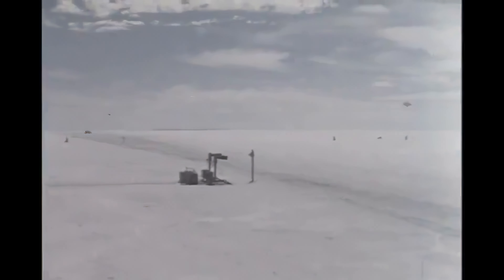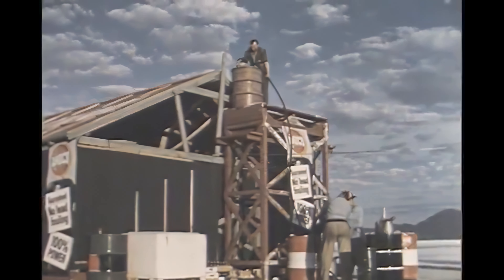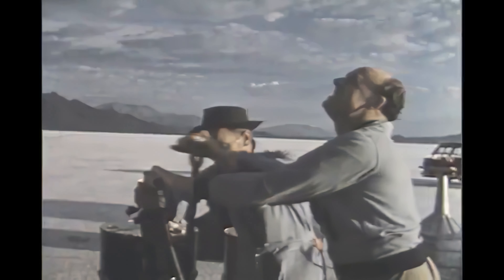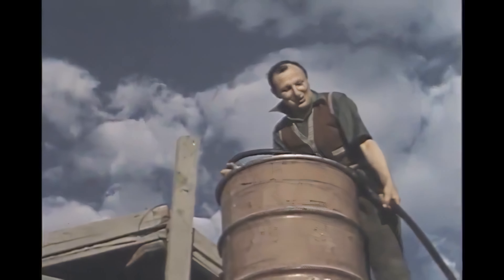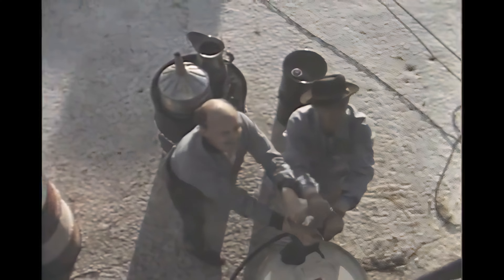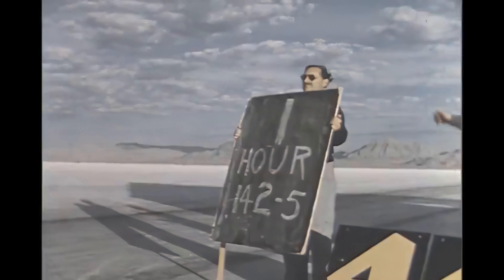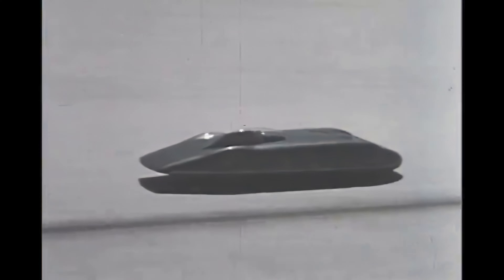In the timing shack, signals from the electric eyes record the speed of each lap, relayed to the driver by large numerals. At the pits, there's much to be done — gasoline has to be hand-pumped to a drum on the roof for gravity flow to the gas tank. This is the fastest and most efficient method of refueling. An hour has now passed; the speed has averaged 142 and a half miles an hour, and already 23 national and international records have fallen.